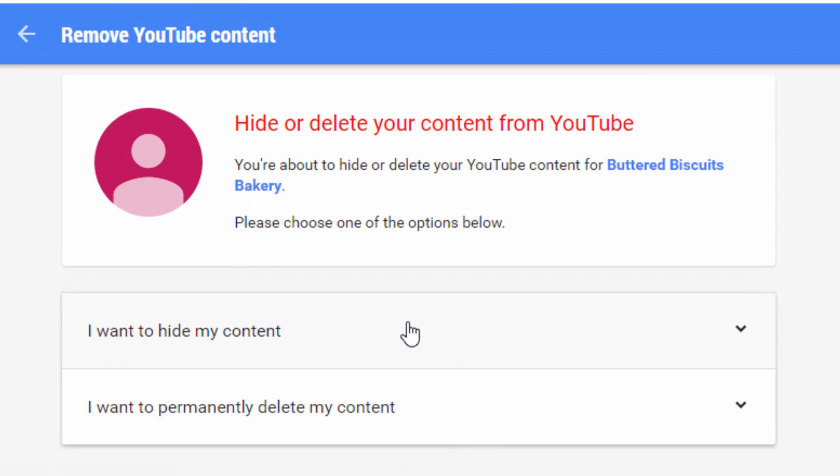Now, here you have the option to either hide your content so no one can see it — I talk about that in another one of my videos about making your YouTube channel private, so check that video out if you want more info — and then you have the option to permanently delete my content. And that's what you came here for, so give it a nice swift left click.